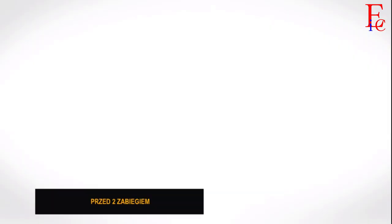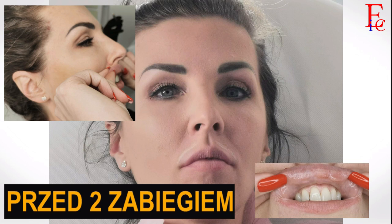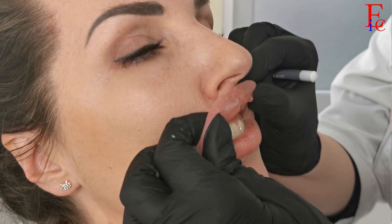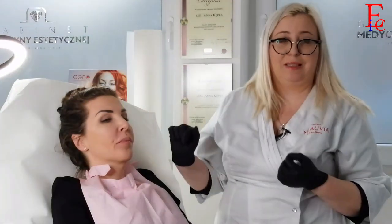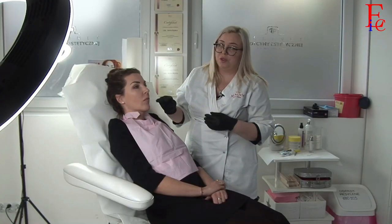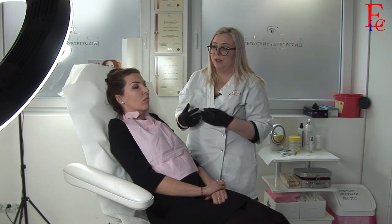Widzimy tutaj, że hialuronidaza rozpuściła troszeczkę powierzchowną warstwę kwasu, natomiast ta migracja, która była nad wargą, jeszcze pozostała. To był zaledwie jeden zabieg z użyciem hialuronidazy. Wskazaniem do jej użycia były również liczne guzki podśluzówkowe. Już są troszeczkę mniejsze, przynajmniej o połowę w stosunku do tego, jak było 2-3 tygodnie temu, kiedy robiliśmy pierwszy raz zabieg rozpuszczania. Guzki podśluzówkowe to powikłanie, które najtrudniej usunąć z tych lżejszych, mniej niebezpiecznych powikłań. Natomiast widzimy, że istnieje jeszcze potrzeba wykonania kolejnego zabiegu hialuronidazy.